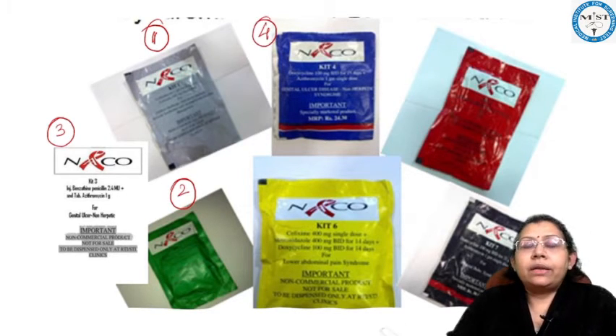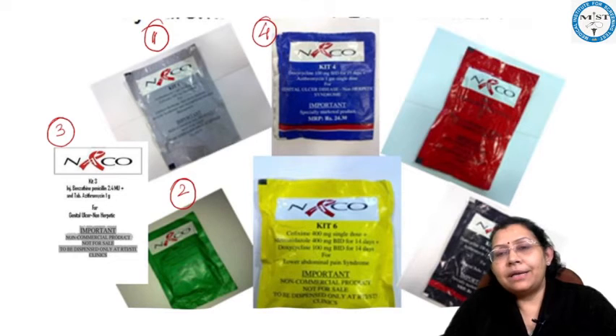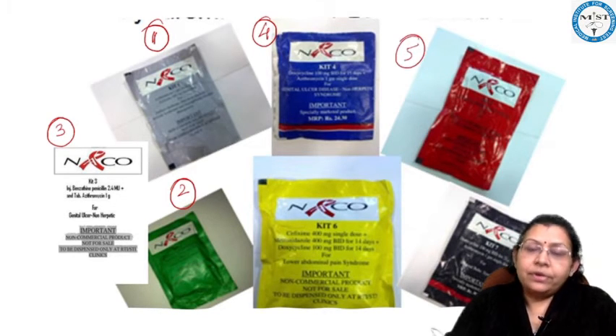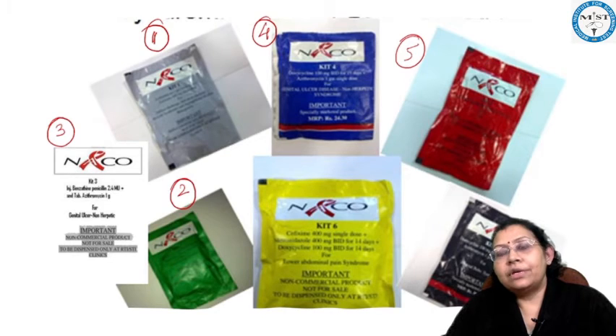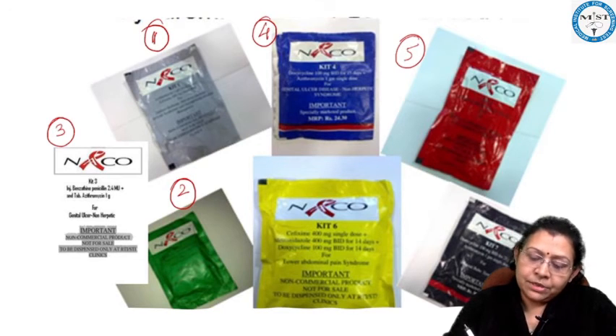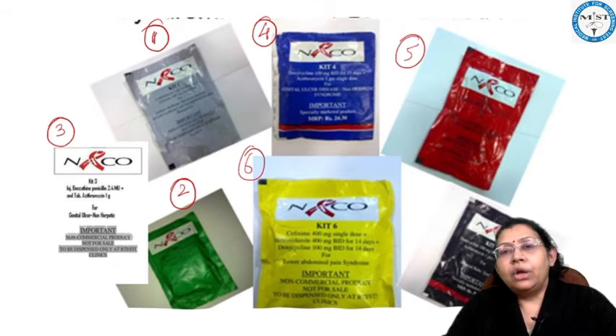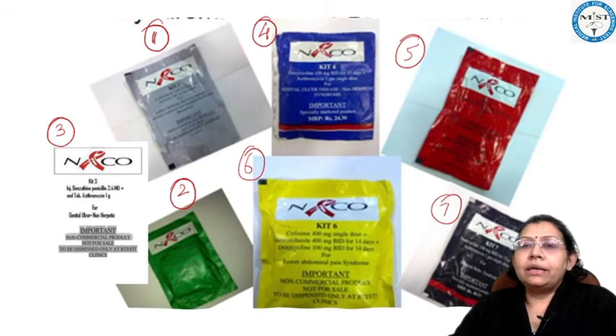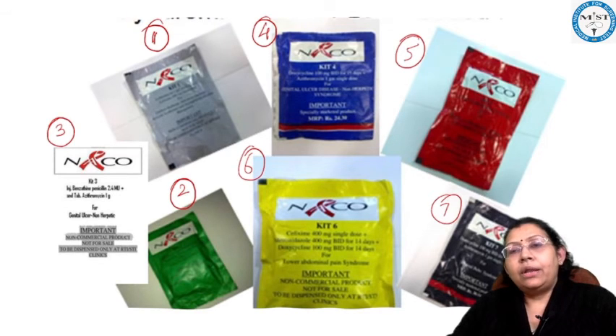Kit number four is the blue color kit, used for genital ulcers that are also non-herpetic in origin, but for individuals who are allergic to penicillin. Kit number five is the red color kit, used for genital ulcers that are herpetic in origin — meaning caused by herpes infection. Kit number six is the yellow color kit, used for lower abdominal pain. And kit number seven is the black color kit, used for inguinal buboes or enlarged lymph nodes.